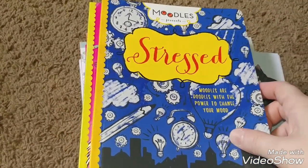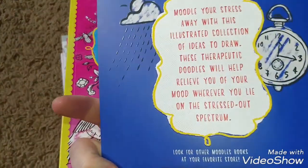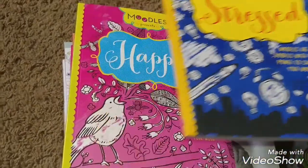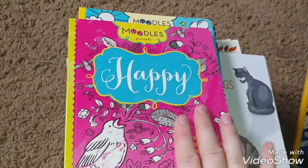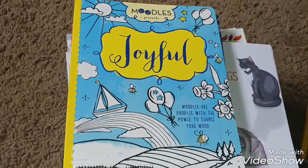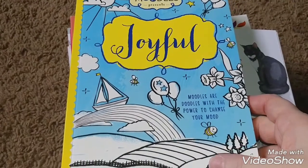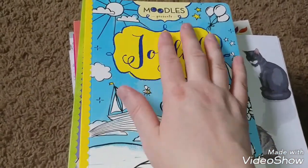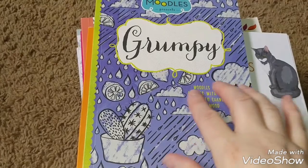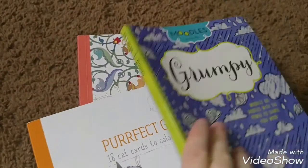I did find all the moodles. I'm excited about that. You want to moodle your stress away. And that's true for the grumpy book as well. But you don't want to moodle your happy away — you want to express your happiness and your joy. They're textured here, raised, kind of embossed. It's really neat. I like how they look and how they feel. And here you would want to moodle your grumpy away, or if you just want to wallow in your grumpy for a while.